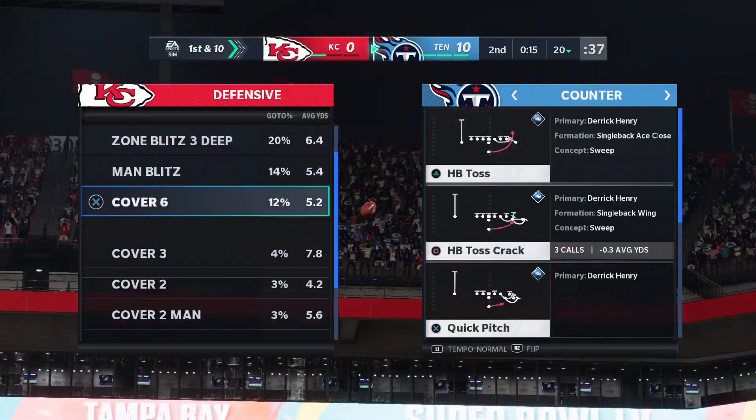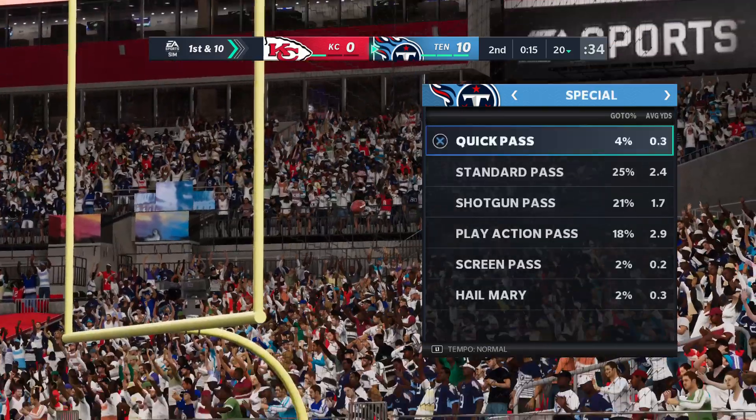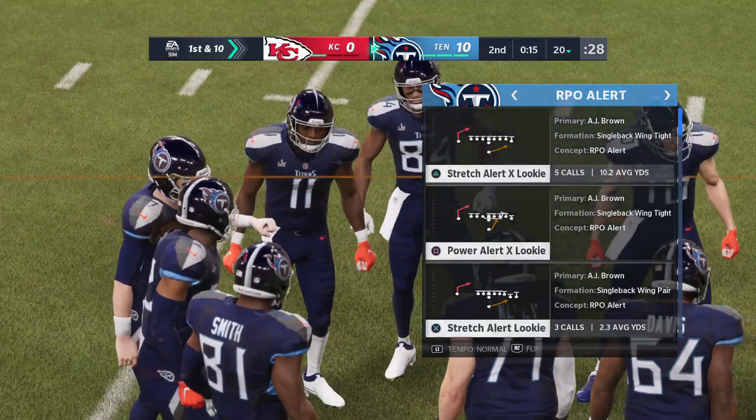Well, that is not what you want to see from him on the big stage, obviously. And he's been so reliable all season long — a big part of why they've gotten here to this game. But you have to wonder, will this haunt them later as the Super Bowl progresses?